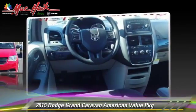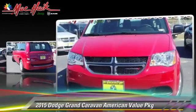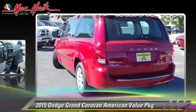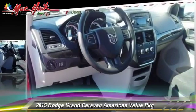This vehicle is well-equipped. This Dodge features powered door locks, cruise control, and rear spoiler.